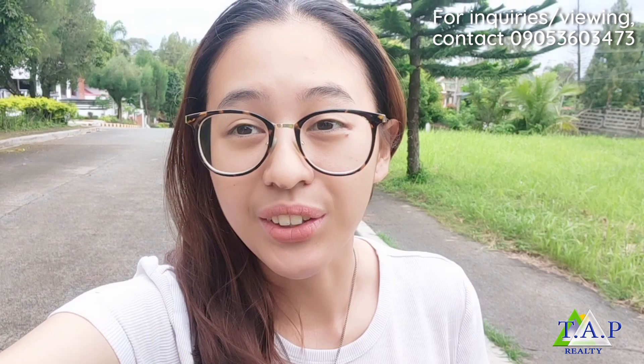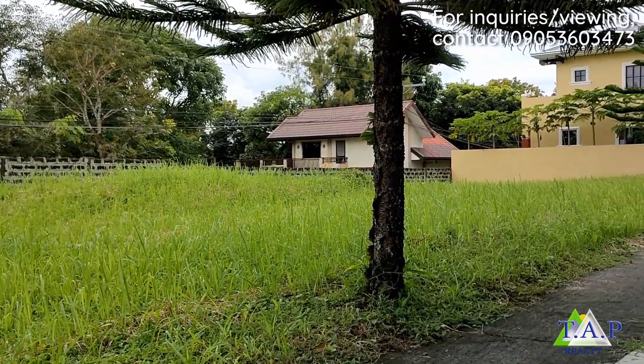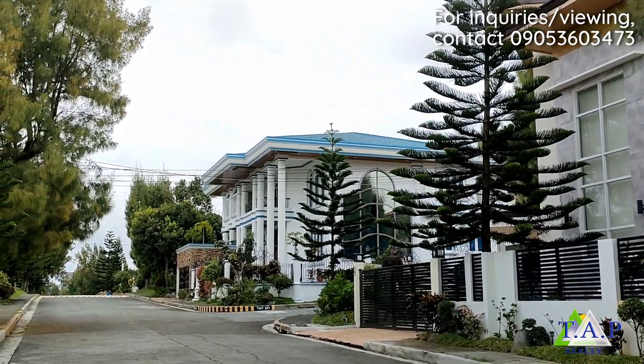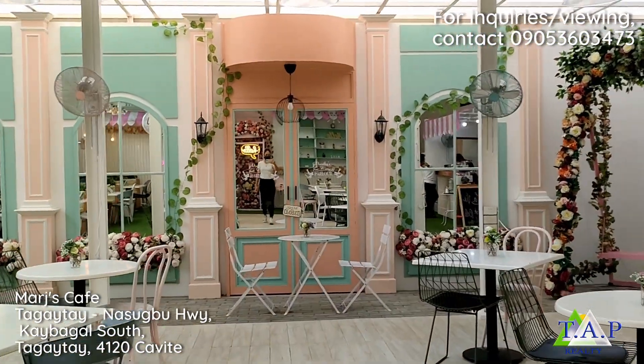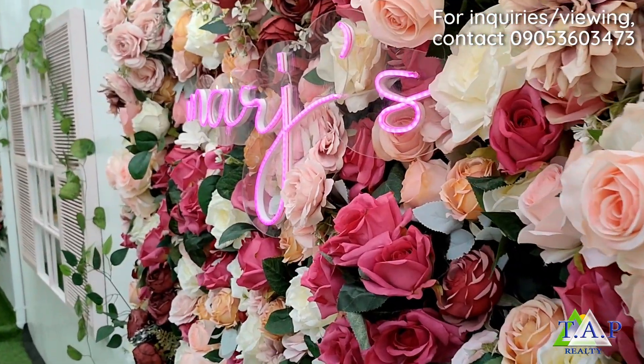Right now I'm just walking around the area and I could really tell that this is a great place to do your morning jogs.